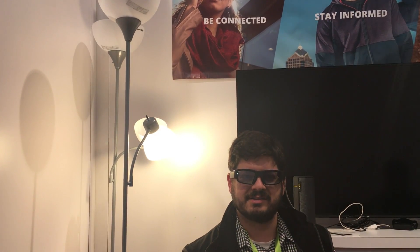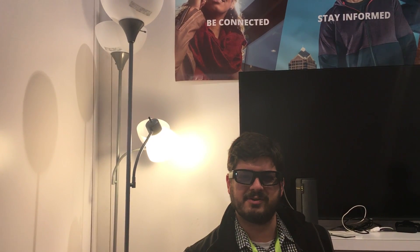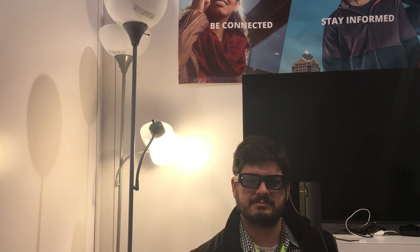And there it goes. Let's try it once more. Alexa, turn on the light. And it's back on.